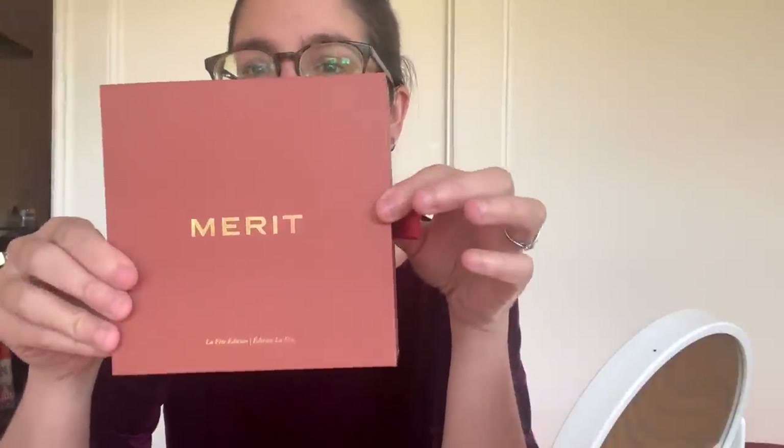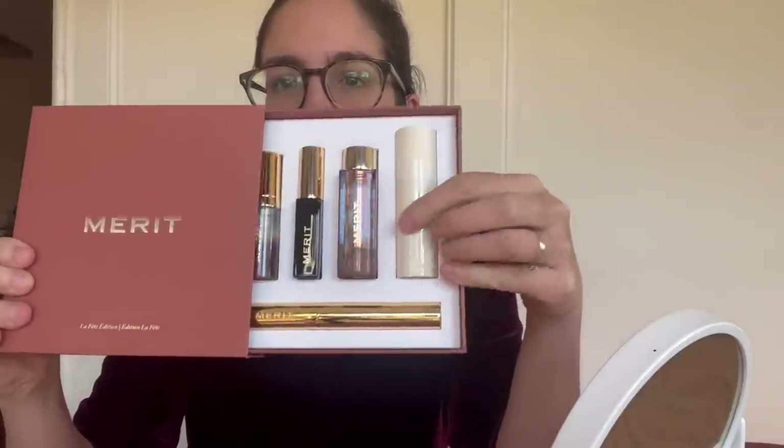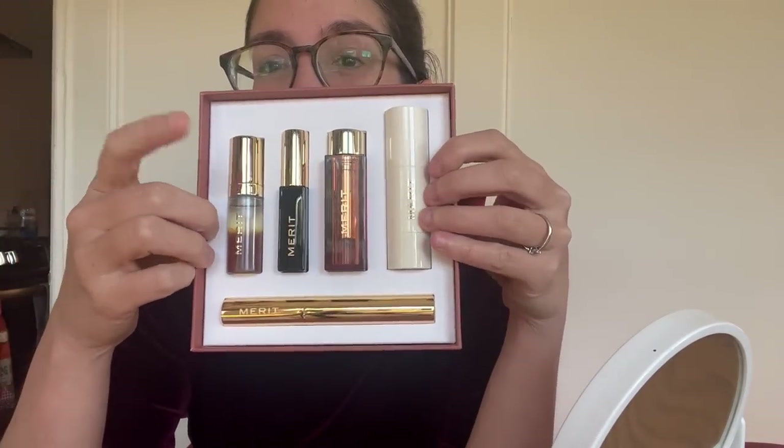Okay, it's so pretty! This is the La Fête set — it comes in this gorgeous terracotta clay-colored packaging and has limited edition mini sizes. Some are full size, like the highlighter, the lipstick, and the brow pomade. The minis are the mascara and the Great Skin serum — which is amazing. I have the full size, and if you have dry skin like I do, this is such a lifesaver especially in winter. It has hyaluronic acid and all the moisturizing ingredients — it's like a skin oil.